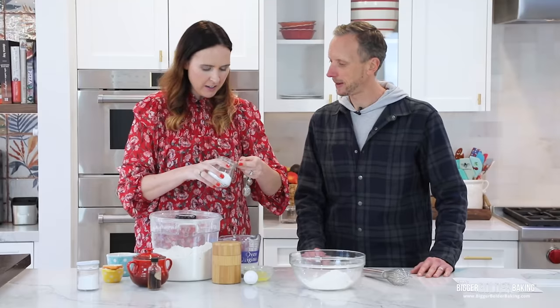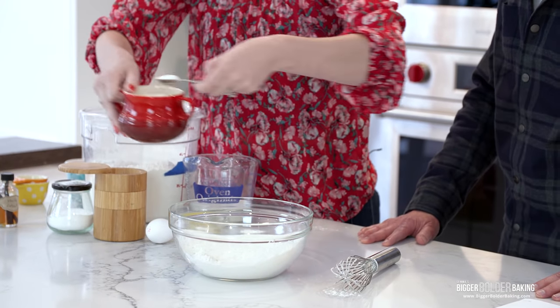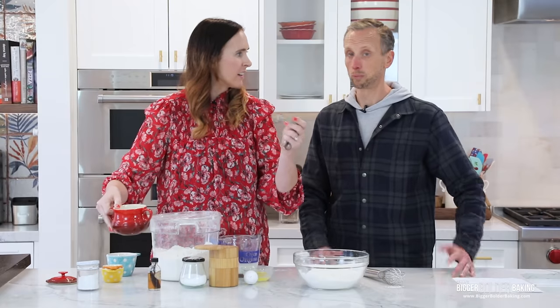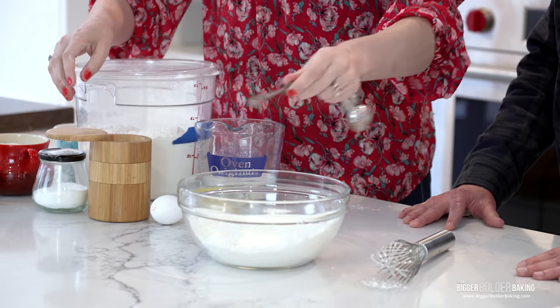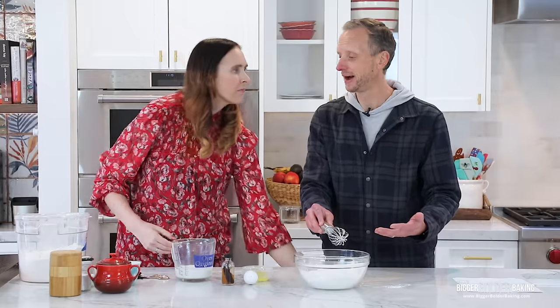They add a little baking soda to react with the buttermilk, a small amount of sugar — since you'll top them with maple syrup and other toppings — and a bit of salt. Kevin mixes the dry ingredients together. He mentions a mistake he once made with Gemma's no-flour pancake recipe: he accidentally used baking powder instead of baking soda.